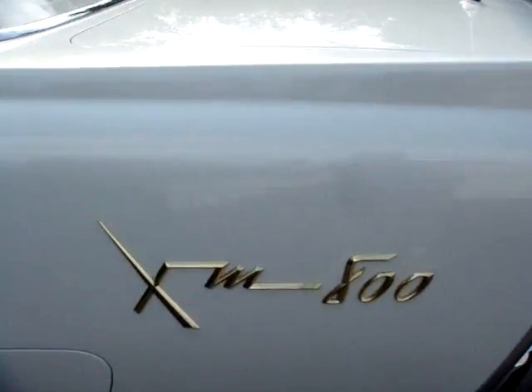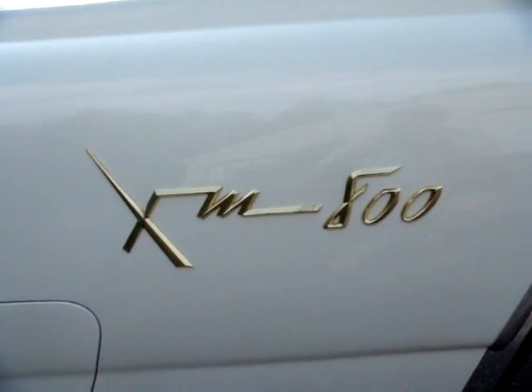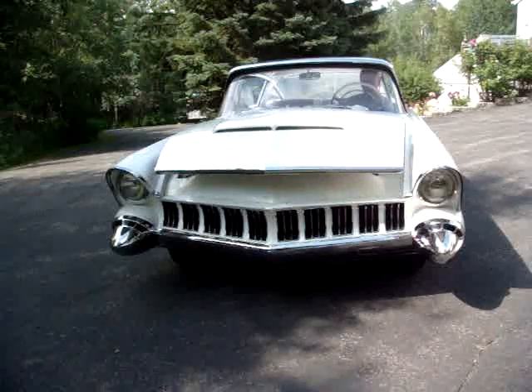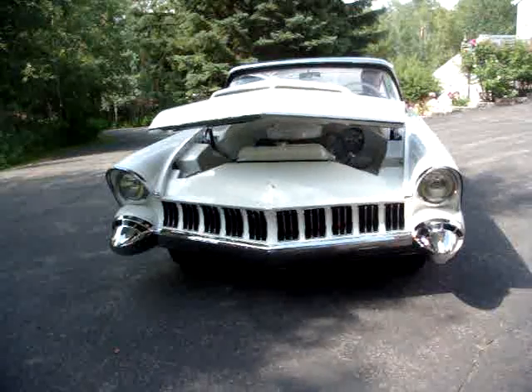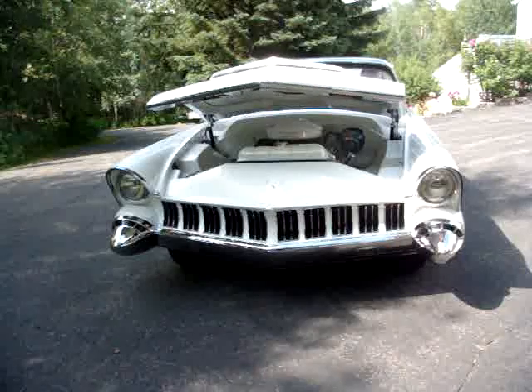The XM-800 is the first ever Ford product with fins. The XM-800 premiered at the February 1954 Detroit Auto Show alongside the all-new Thunderbird. As we know, the Thunderbird made it into production, but the XM-800 did not. If built, it would have been built of steel.